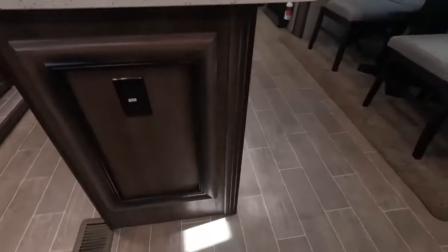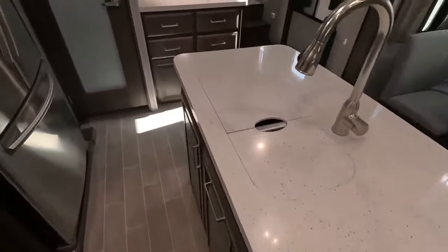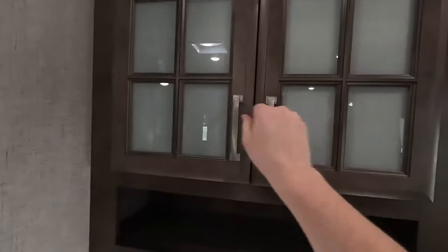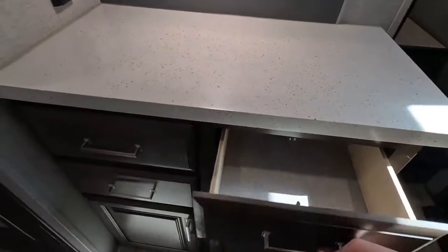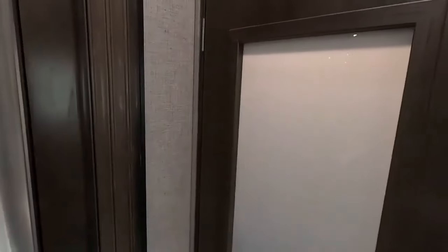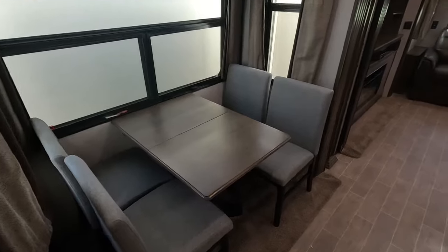There are also 110 outlets around the island so you could have a crock pot, air fryer, or anything else going here. There's a smaller bar right here that also has a USB charging station and an outlet, plenty of cabinet space above it, and drawers below it. All the drawer slides are extremely smooth. They also have a dedicated pantry with plenty of accent lighting all around, and a four-person dinette to enjoy dinner with the whole family.